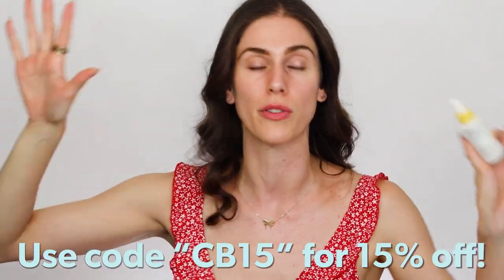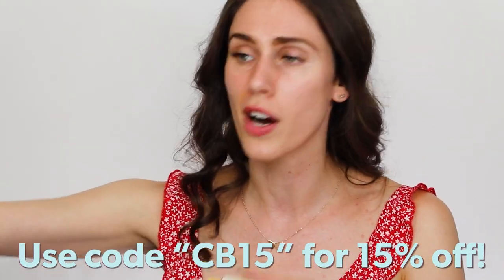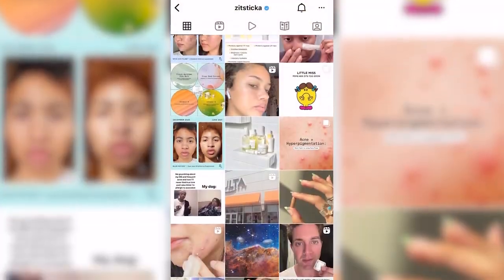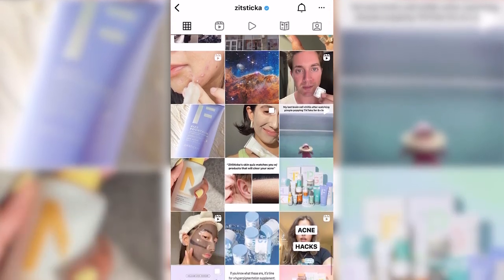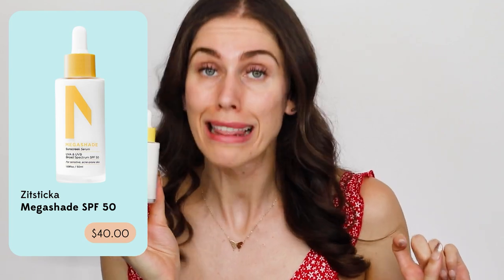I'll leave the coupon in the description, as well as all of the links for all of these things. Some of them are affiliate — it always helps the channel if you use them. And if you don't want to, please go walk into Target and pick up what you need. It is such an honor to work with Zitsticka, a brand that I legit love and have spent so much of my own money on. They believe in acne positivity — no Photoshop, no filters. I love their formulas and what they stand for. Even at $40 MSRP I love this sunscreen, but when it's 15% off it's even better. Take what you need and leave the rest.